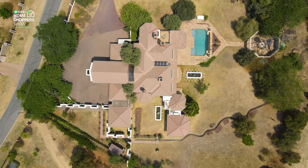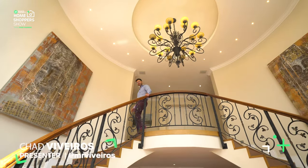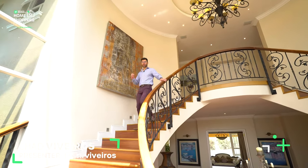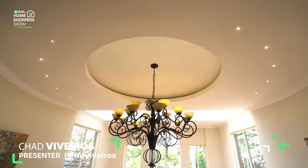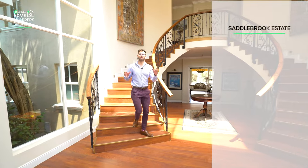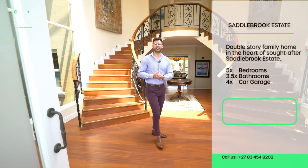A five-bedroom home going for eight million nine hundred and ninety thousand — an equestrian estate that houses all the amenities a spectacular country home would need. Homes of this caliber are hard to find.